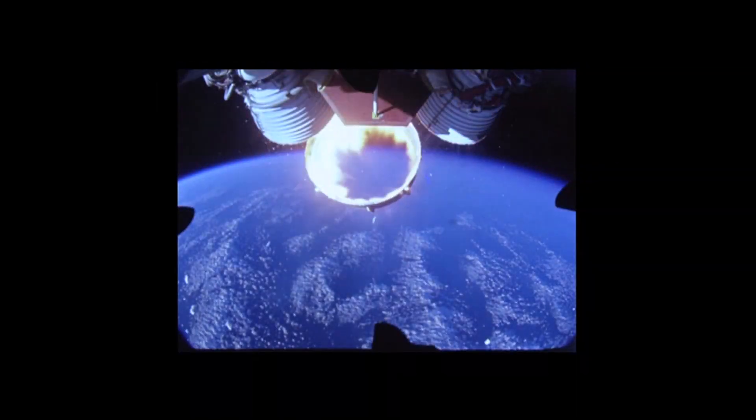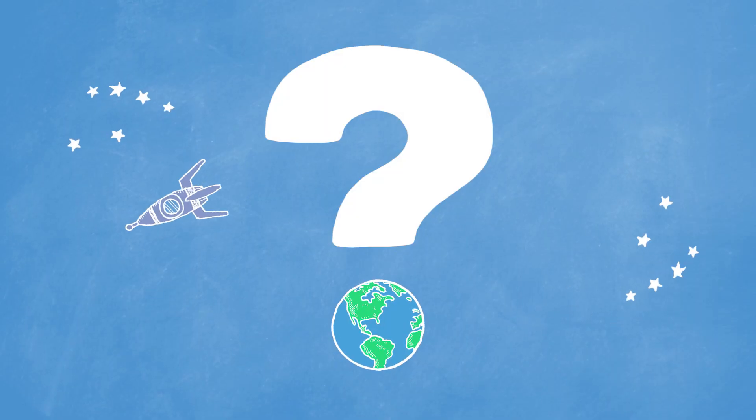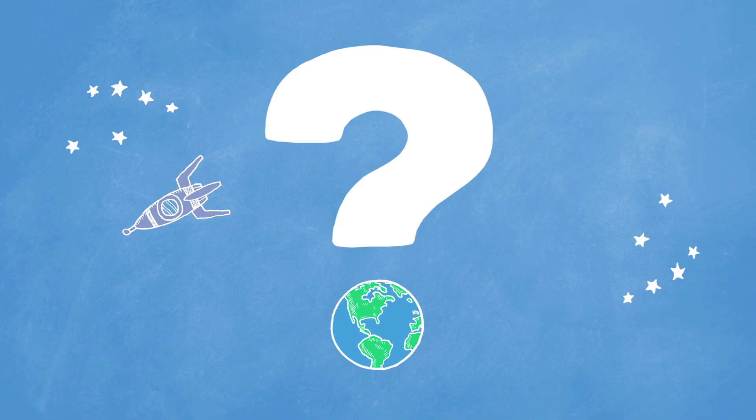The human race has pushed through the skies and touched outer space, but how on earth did we actually get off Earth?